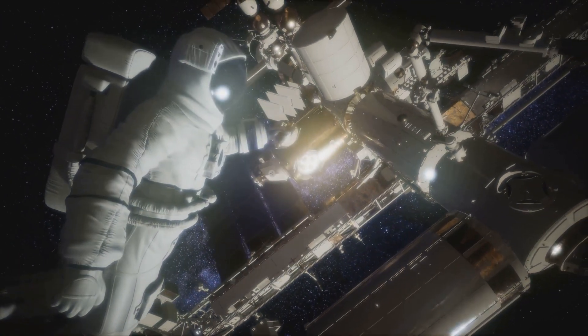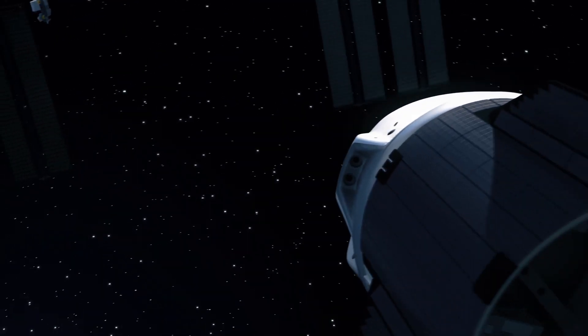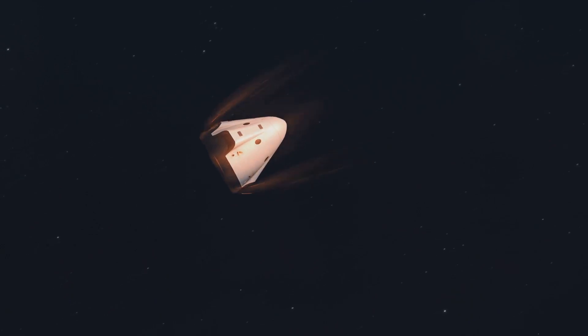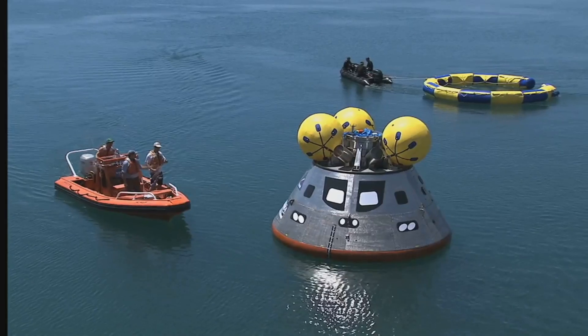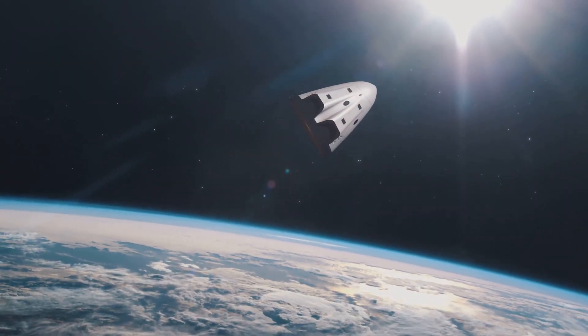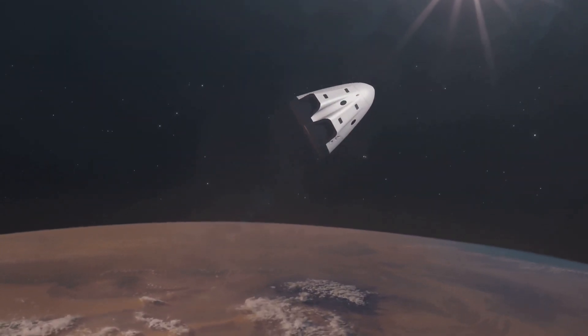After months aboard the International Space Station, SpaceX Crew 9 is finally coming home. But their journey back to Earth is no simple ride — it's a high-stakes descent through fiery re-entry and a dramatic splashdown in the Atlantic Ocean. So how does this all happen, and what challenges do astronauts face on their way back? Let's dive into this thrilling return.